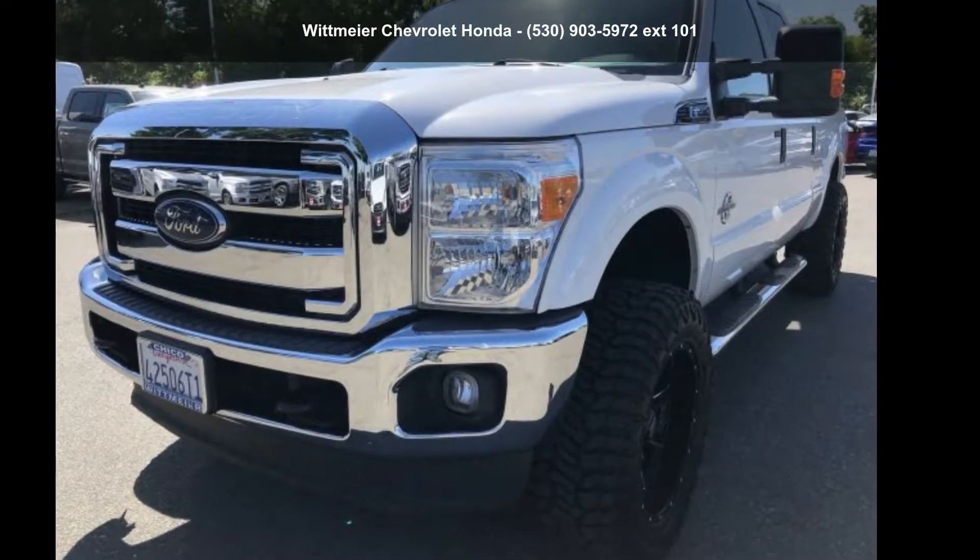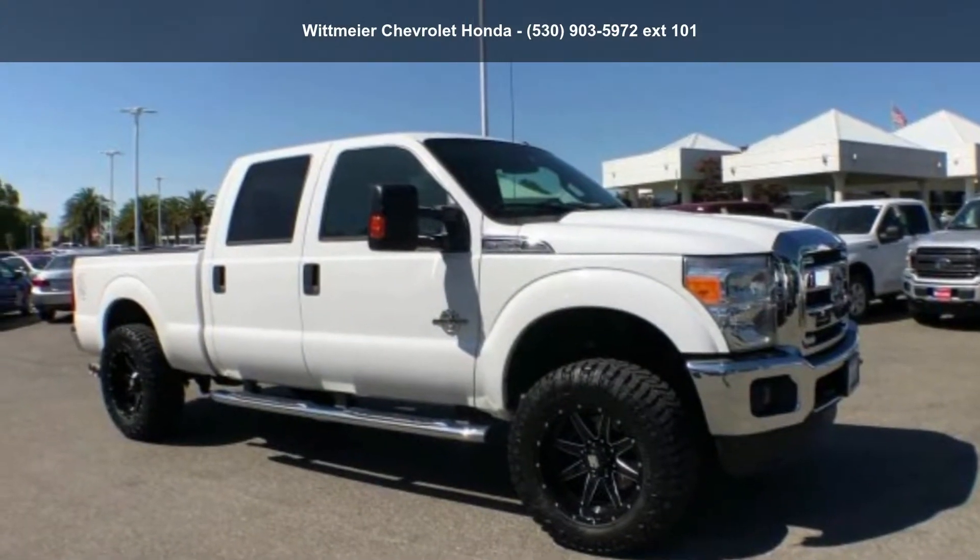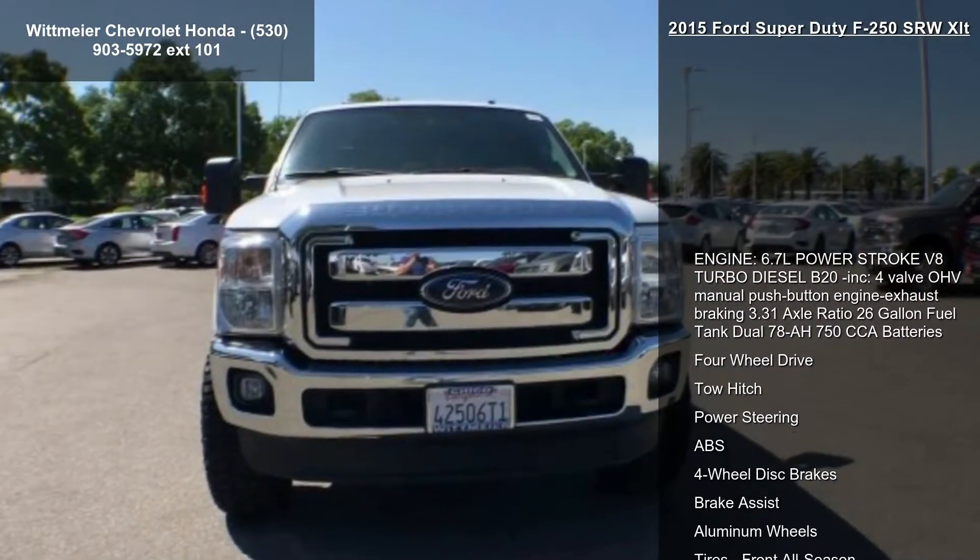Arrive in style with this Ford 2015 Super Duty F250 SRW XLT. This may be the set of wheels you've been looking for.